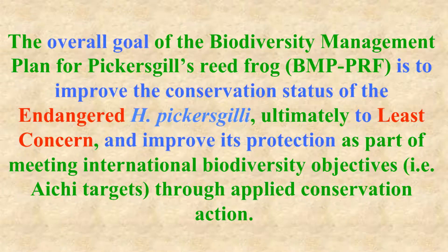The overall goal of the Biodiversity Management Plan is to improve the conservation status of Pickersgill's Reed Frog from endangered to ultimately least concerned, and to improve its protection.